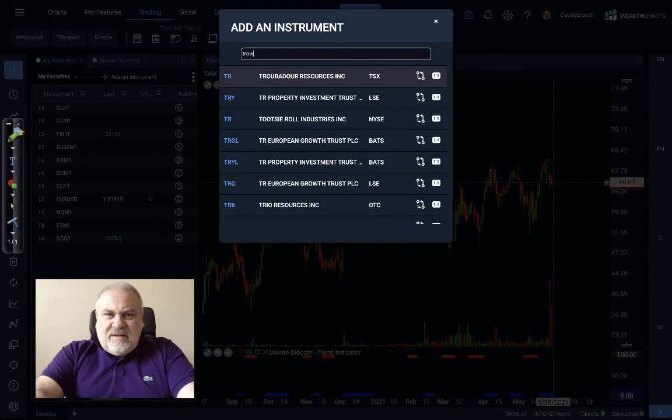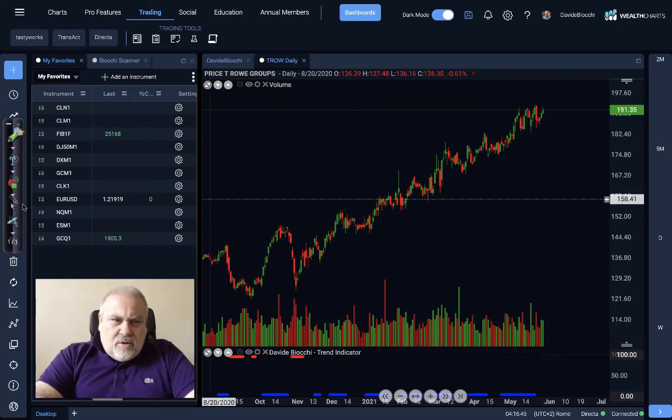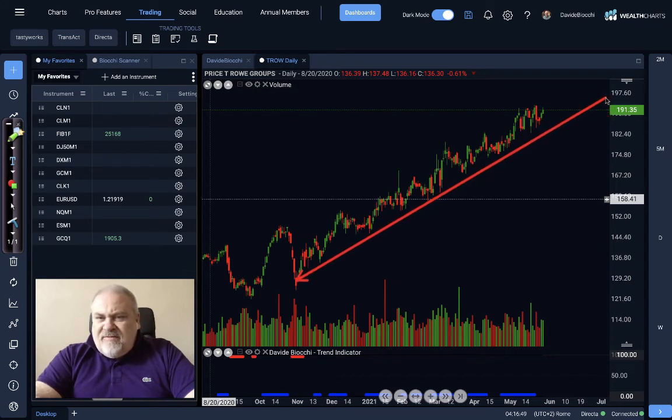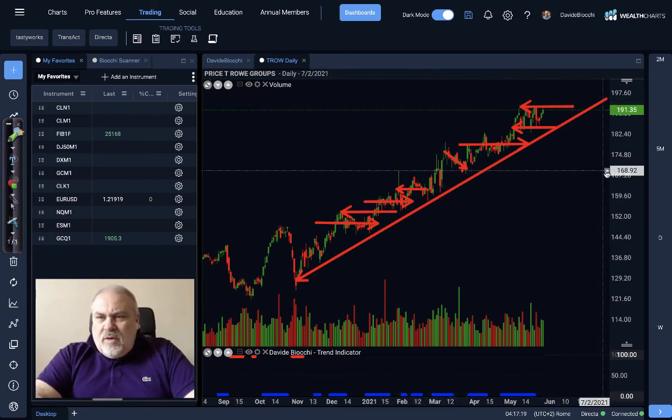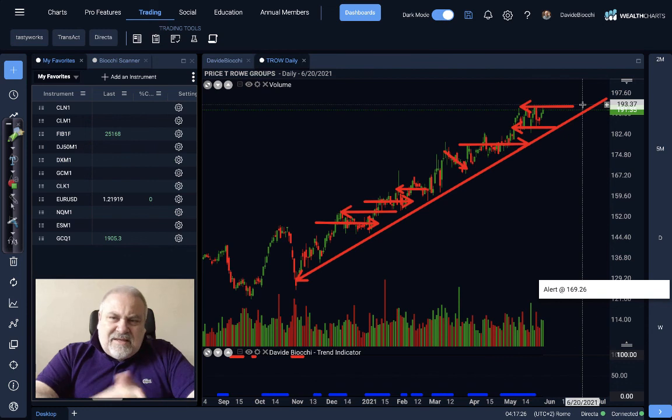I have one last stock to show you — T. Rowe Price. Look at what an incredible, effective, nice uptrend we can see here. It's always the same story: consolidation and then breakout, consolidating, breakout, and again we can see the same story here. We have a flag here, then up. Consolidating the price, we can expect the signal will be above this level. If we can see any close over $194, that is the signal that we can go higher.